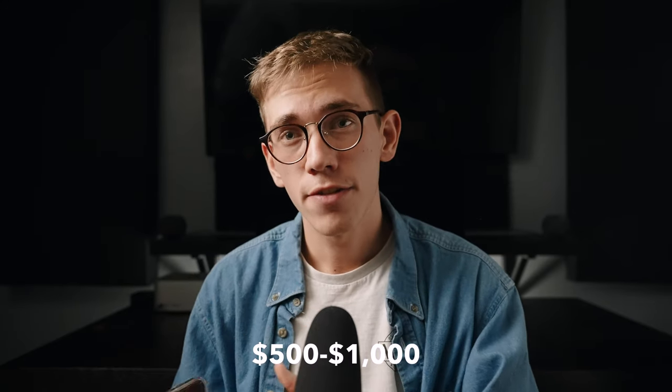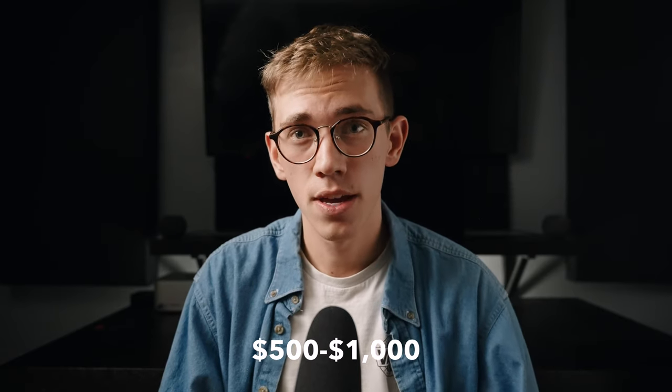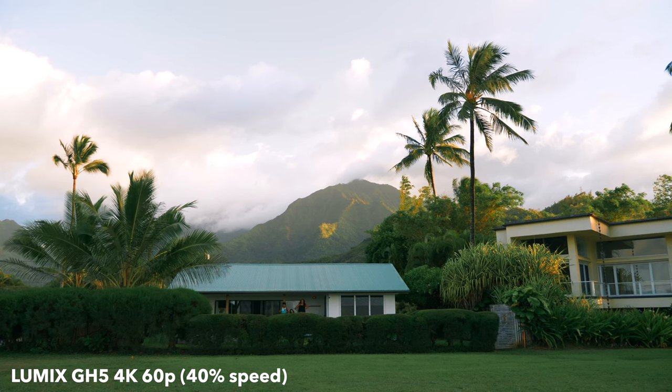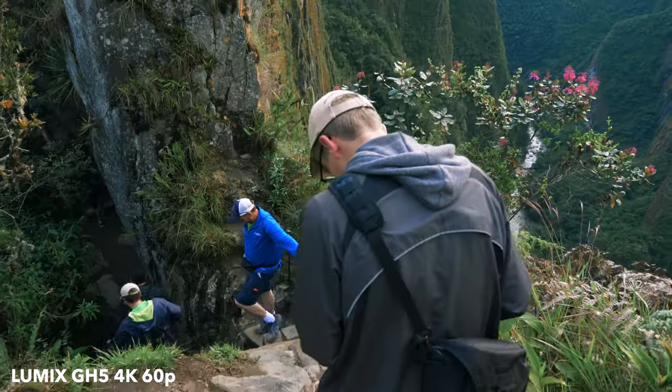In the price range of five hundred to a thousand dollars, my top suggestion would be a Lumix GH5. I shot on this camera all throughout high school and I loved it. You can probably find a used one on eBay for well under a thousand dollars and then find a decent lens on top of that. Other suggestions in this price range would be a Canon R10, a Sony A7S Mark II, or the Blackmagic Pocket Cinema Camera 4K.